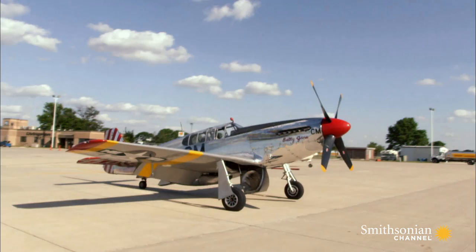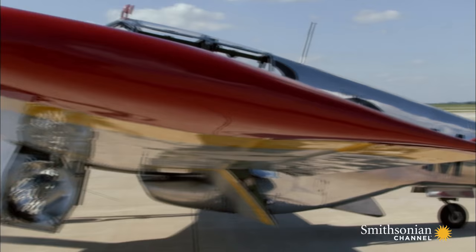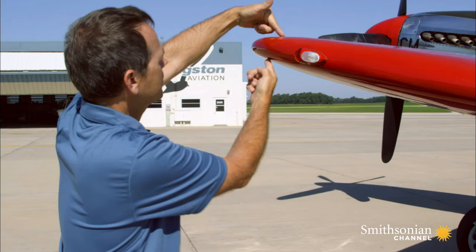The Mustang's all-aluminum fuselage makes it light, even by today's standards. And some of its features were aviation firsts, including the shape of its wings.